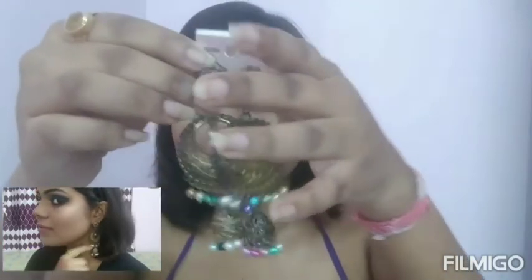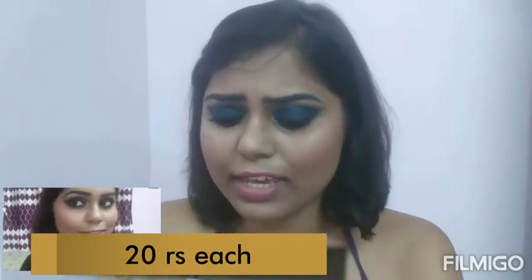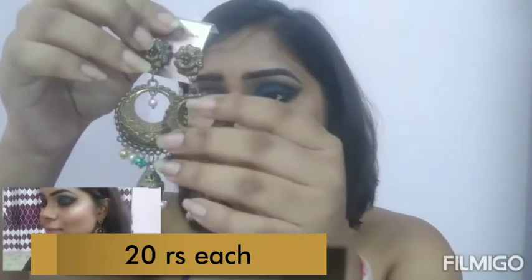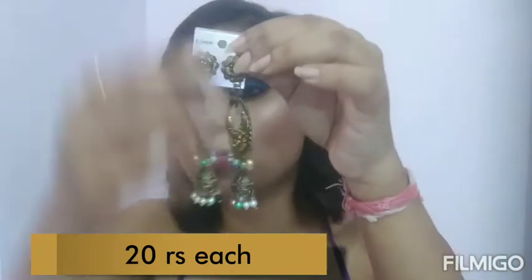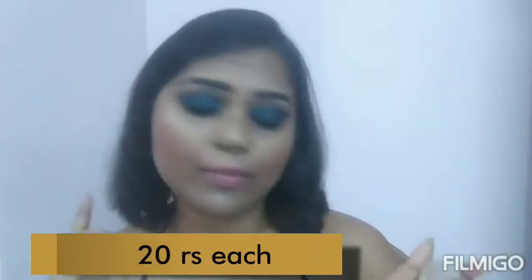There was a retro sale going on, and so many shops were selling earrings, stud earrings, and oxidized jewelry for just 20 rupees. I picked up first this jhumka — it's really pretty, you can wear it with any kind of ethnic outfit. I really love the golden details on this jhumka, and it was only 20 rupees.